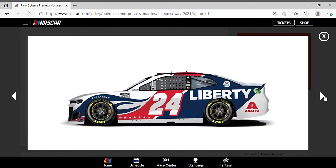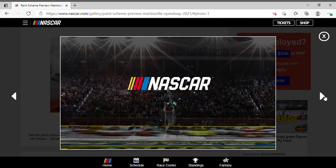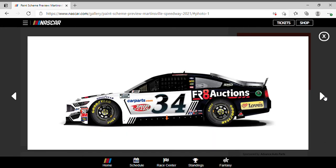William Byron was rocking that Liberty University scheme, running up there in the top 10. Michael McDowell driving the number 34 Freight Auctions Ford Mustang — I think he ran this paint scheme already this year, so I'll skip out on it.